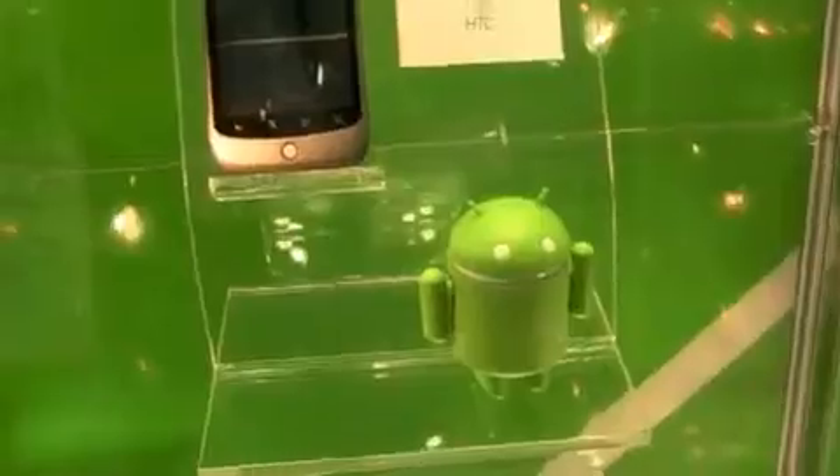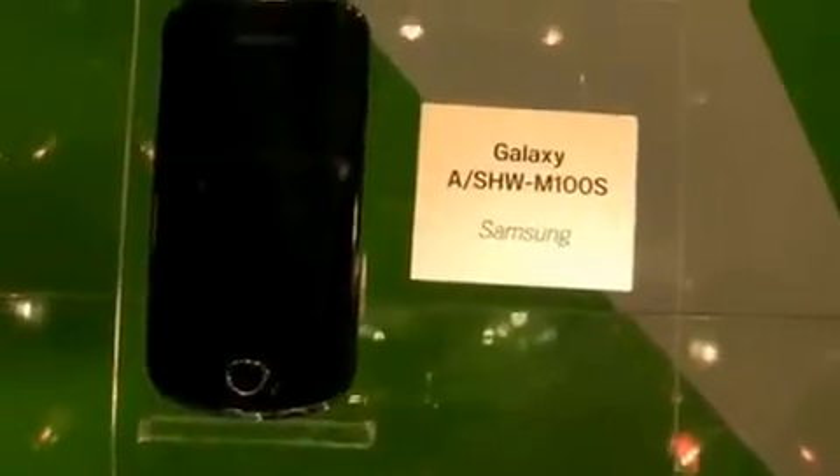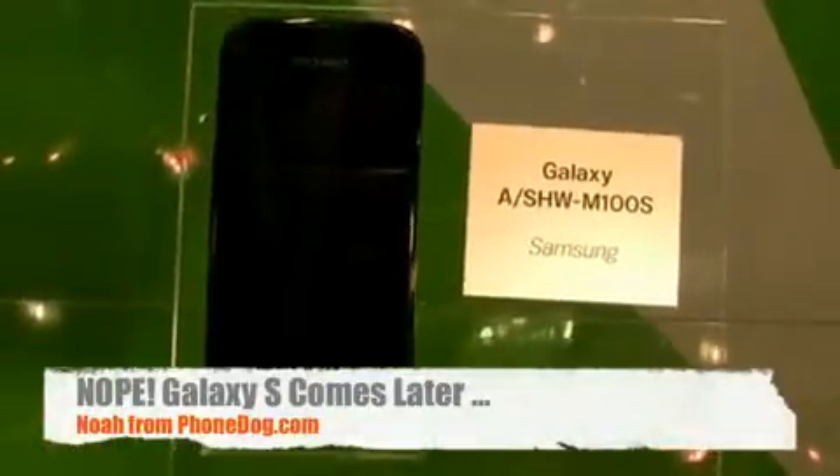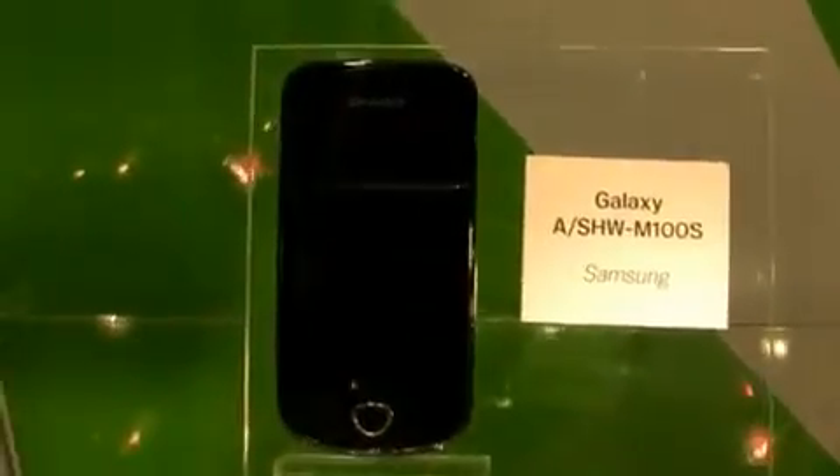The Nexus One gets a little robot there. Samsung Galaxy — it says A/SHW-M100S. I believe this is the Galaxy S. You guys probably know, you're watching this. You know what the actual model numbers mean — I forget all that because the marketing people brainwash me.